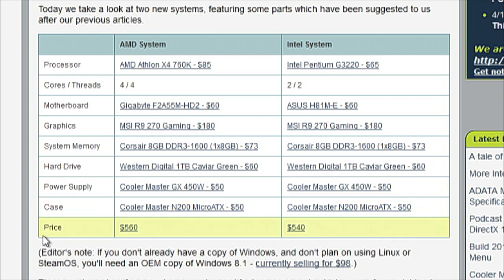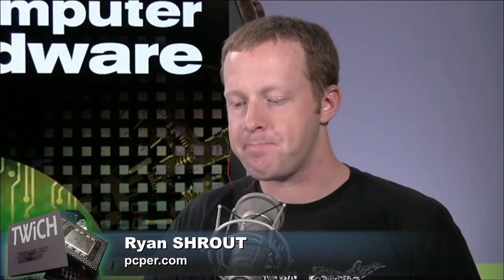Single-channel lets you have a cheaper upgrade path in the future. We also included a one-terabyte Caviar Green, a 450-watt Cooler Master power supply, and a Cooler Master N200 micro-ATX case for $50. Total comes to $560 or $540 depending on which platform you go with. For gaming performance, we looked at Battlefield 4, Metro Last Light, and Grid 2 at 1080p at maximum image quality settings.